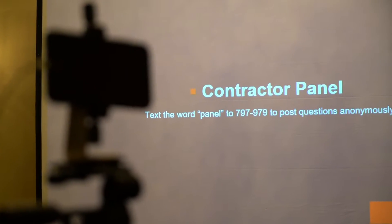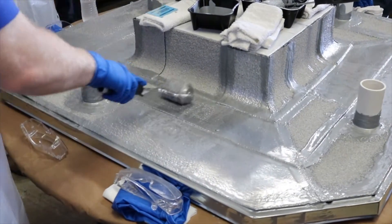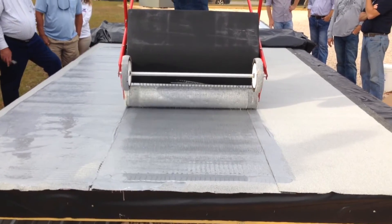Each course features Q&A sessions with American WeatherStar Platinum approved contractors with years of sales and installation experience. For the hands-on portion, each guest is given an opportunity to work with the products that compose these systems and operate the equipment used during the installation process.